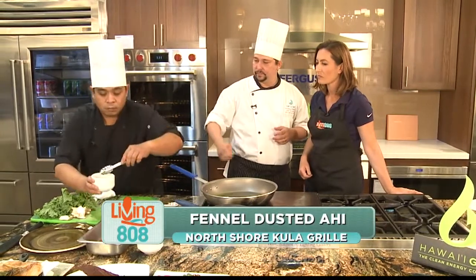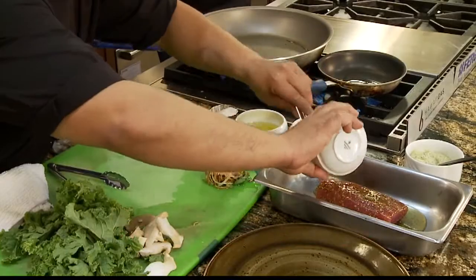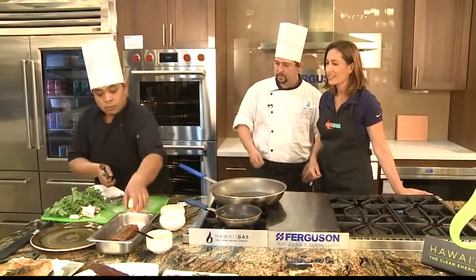So what he's going to do now is he's going to put the fennel in there — he's going to put the dusted fennel on the ahi. Then he's going to season it with a little salt. Make sure it's all rolled nice. That looks great.